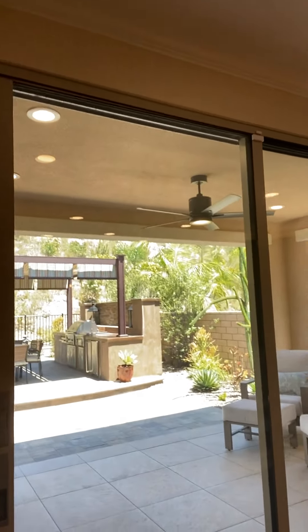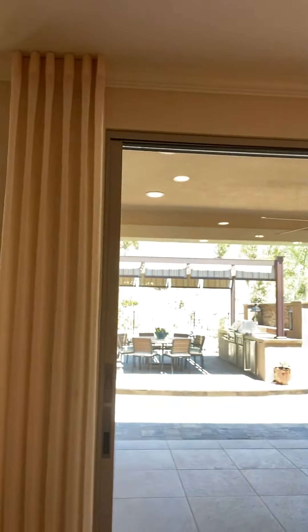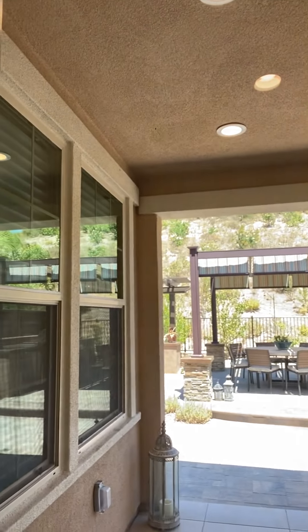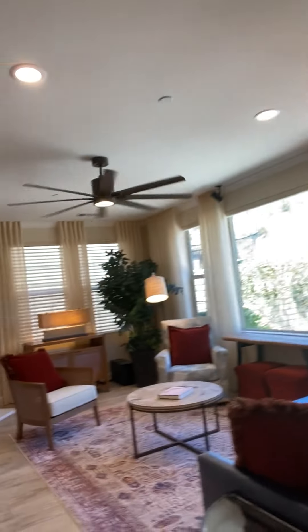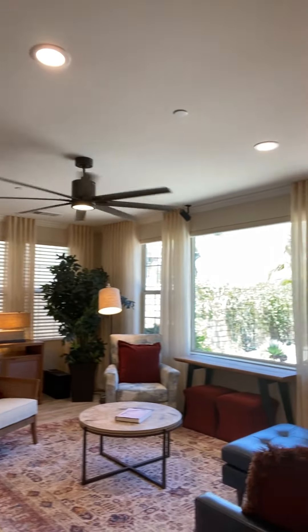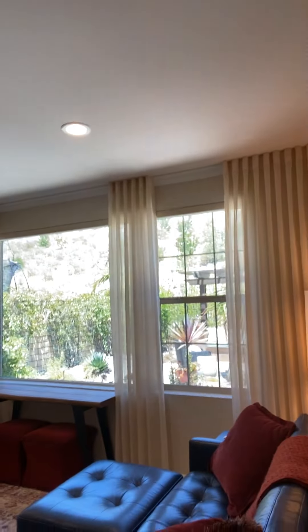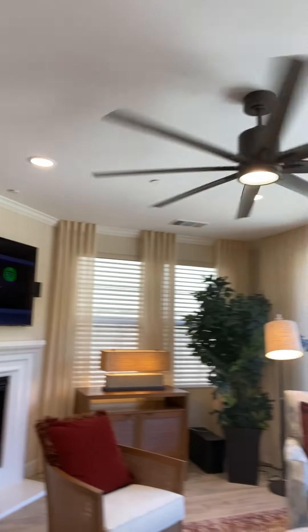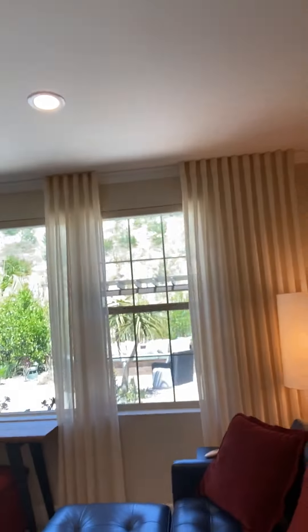Our professional photo shoot is happening very shortly. They have these stackable doors that open up all the way to the beautiful backyard — it's really hot outside so I can't show the outside right now. This is the living room. You have beautiful draperies and speakers both inside and outside.